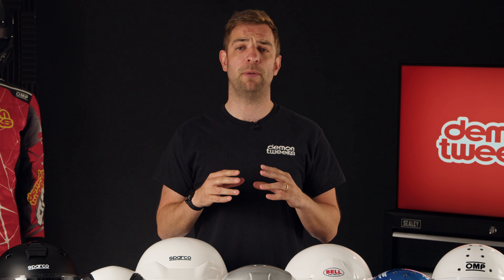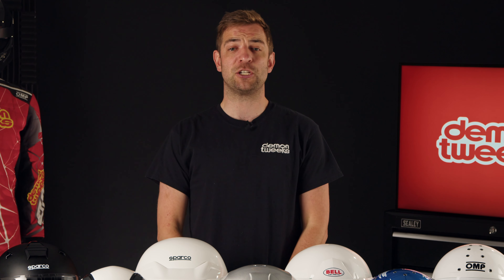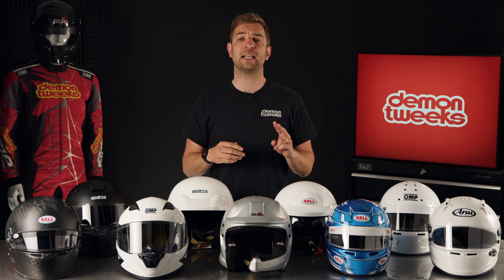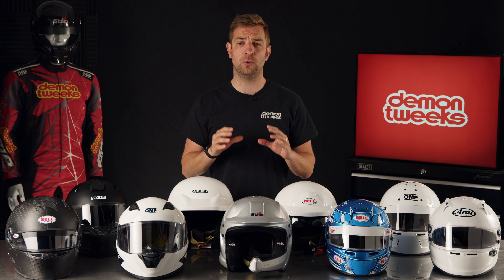First and foremost, the helmet is the single most important item of safety equipment you will need to buy, so always opt for the best helmet you can afford as it might actually be the item that saves your life in the event of an incident.